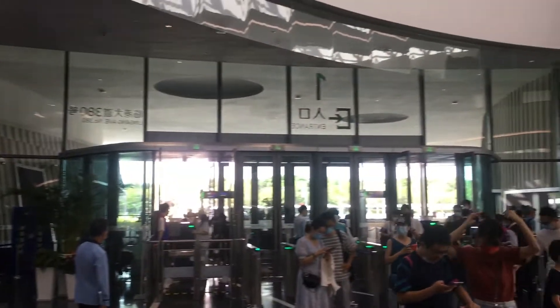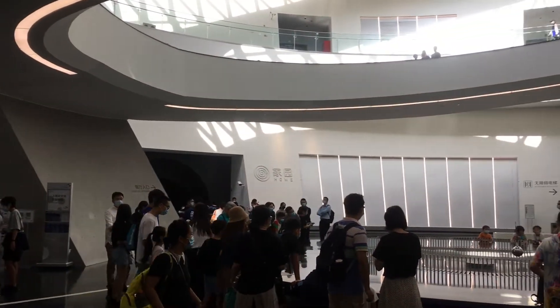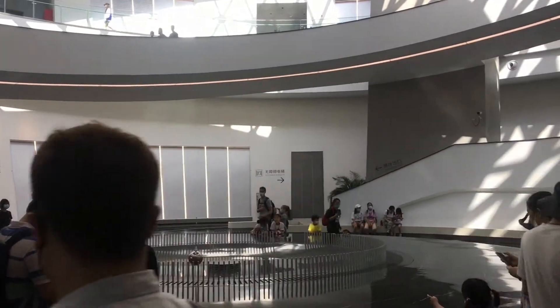Today I'm at the Shanghai Astronomy Museum. And apparently the first thing they want to show about astrophysics is a huge pendulum.